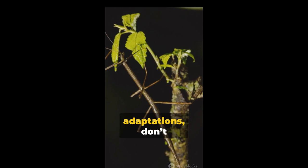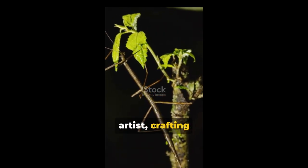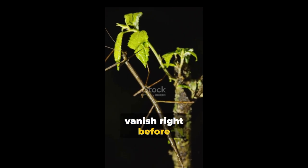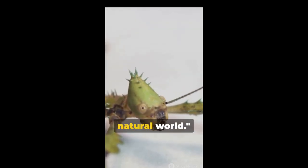Such fascinating adaptations, don't you think? Nature truly is the greatest artist, crafting creatures that can vanish right before our eyes. Until next time, keep exploring the wonders of the natural world.